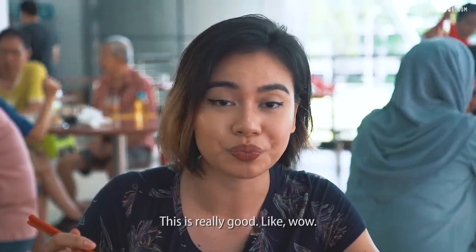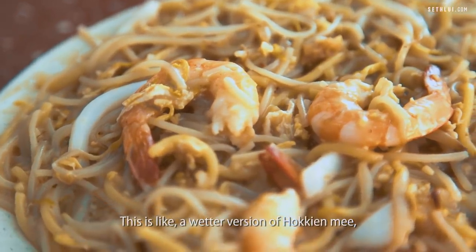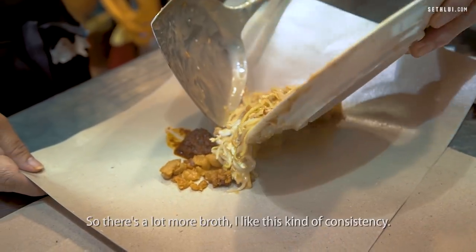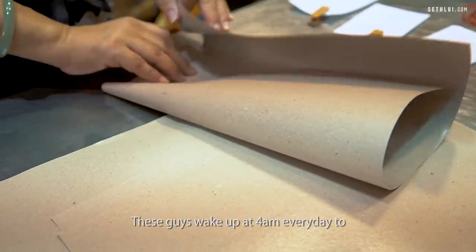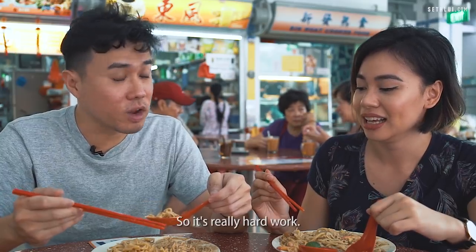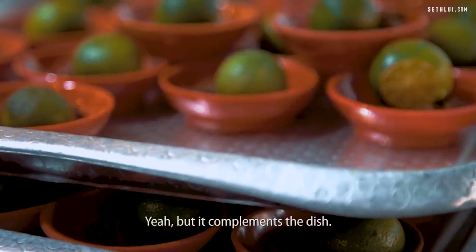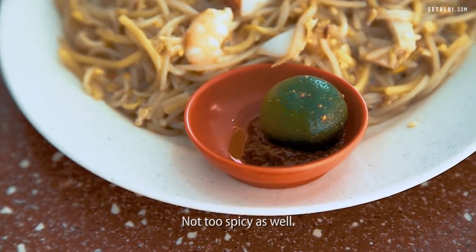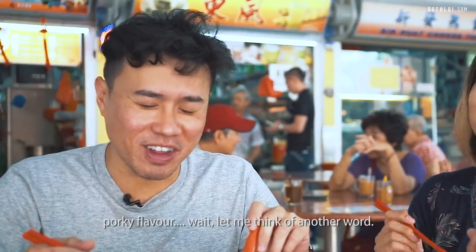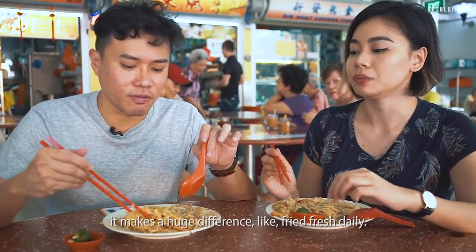This is really good — like wow. I like how it's really thick and saucy and gooey. This is a wetter version of Hokkien Mee; typically I like the wetter types. There's a lot more broth and I like this kind of consistency. The stock itself is really flavourful. These guys wake up at 4am every day to cook the prawn and pork bone stock — really hard work. They also make their own sambal, which is pretty mild but it complements the dish. And the pork lard is damn good — just full of porky flavour. You get that burst of oiliness; it makes a huge difference, fried fresh daily.